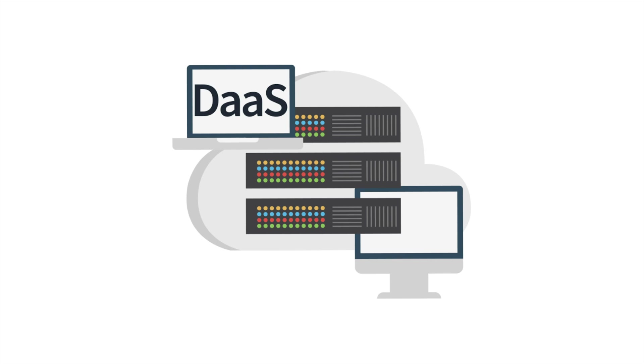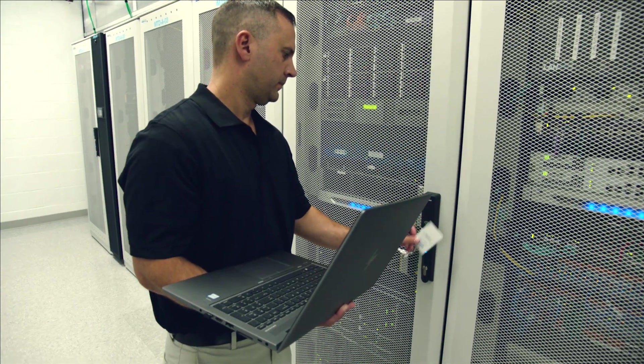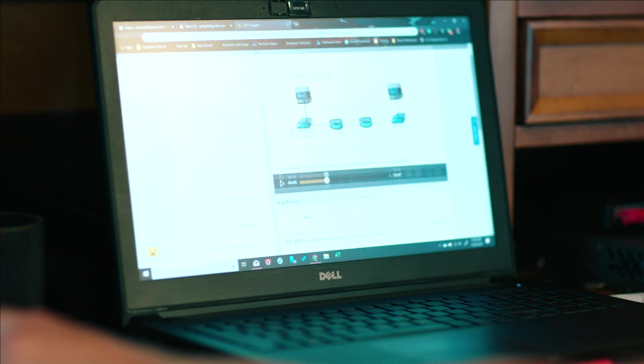Remember, this is a networking exam, not a cloud exam, so you are not required to have an in-depth understanding of all of these. However, it is necessary to know what they are, how to troubleshoot them, and basic configuration.